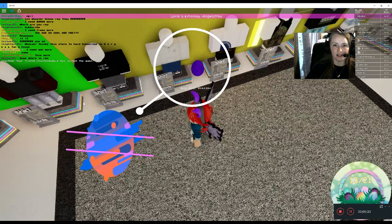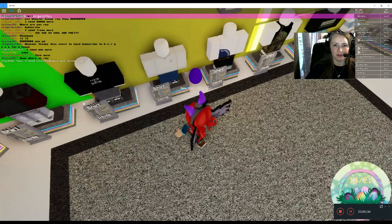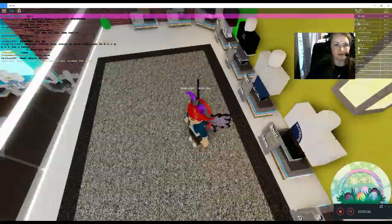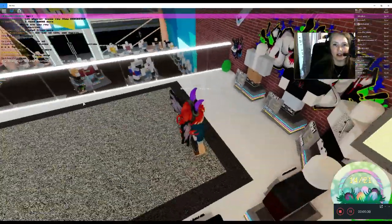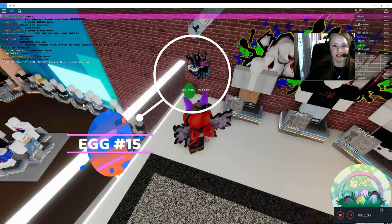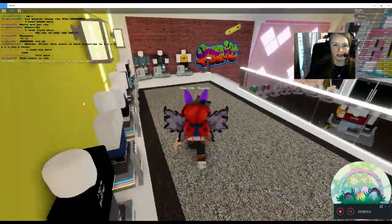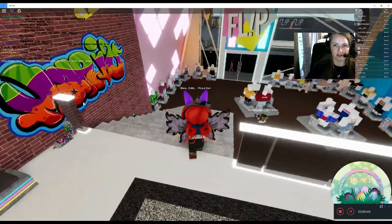Here is egg number fourteen. And here is egg number fifteen. I think that's all the eggs up here — I don't see any others. So let's go down.